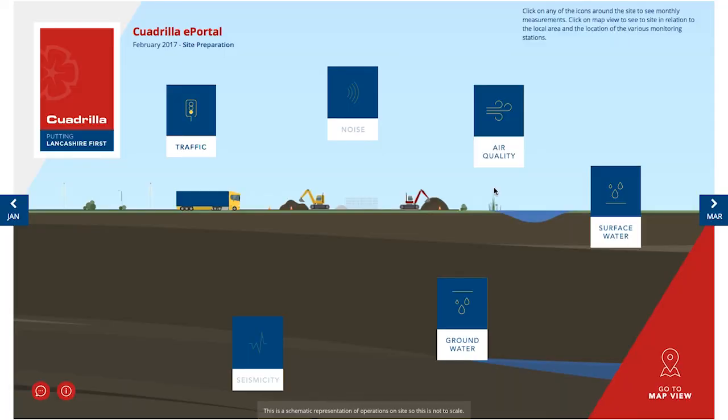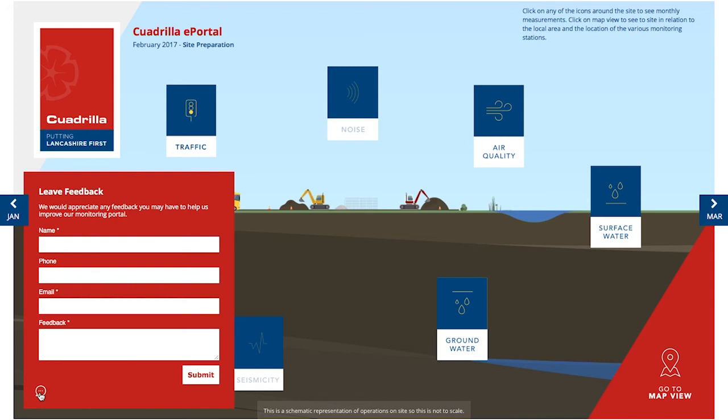We'll be publishing our data each month, so please do keep checking the ePortal for regular updates. If you have any questions about how to use this tool, and if you have any feedback on how we can improve the ePortal, please tell us by clicking here. We know how important the environment is, and we'll do everything we can to protect it. Thanks for watching.